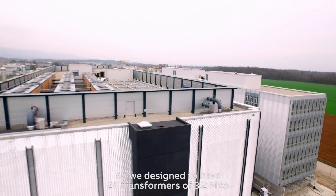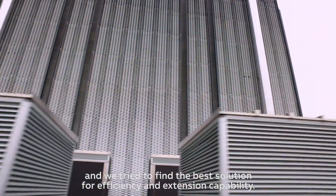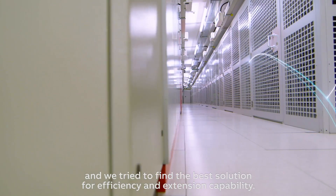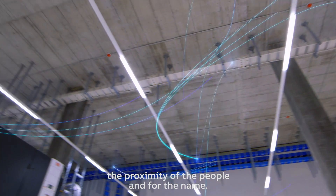We designed 24 transformers of 3.2 MVA and tried to find the best solution for efficiency and capability. We chose ABB for their innovation, the proximity of their people, and for the name.